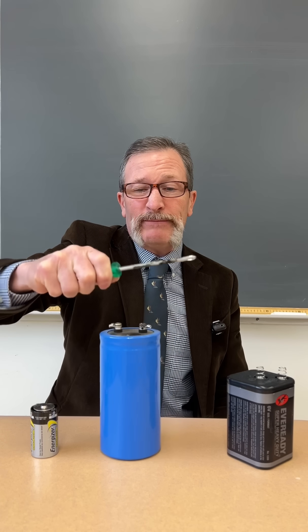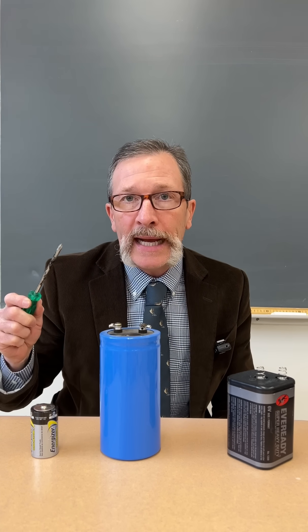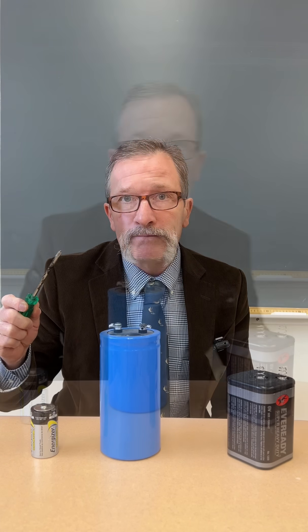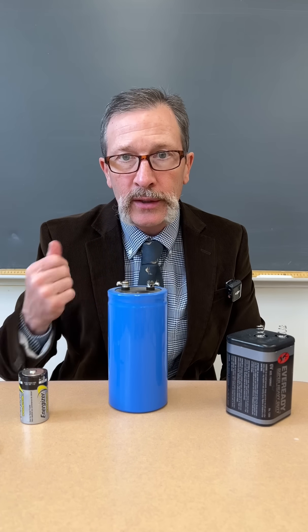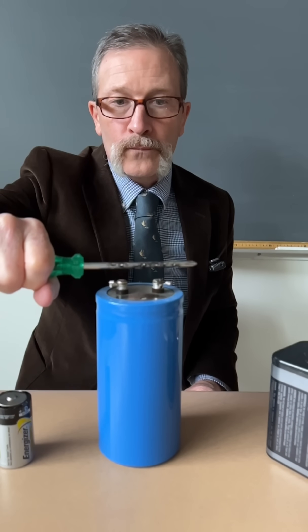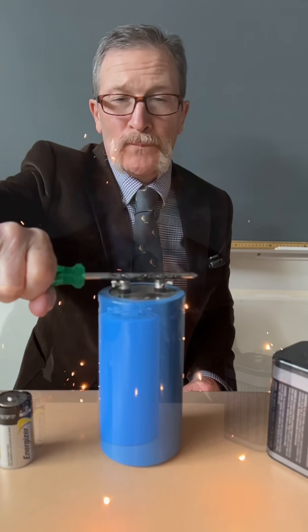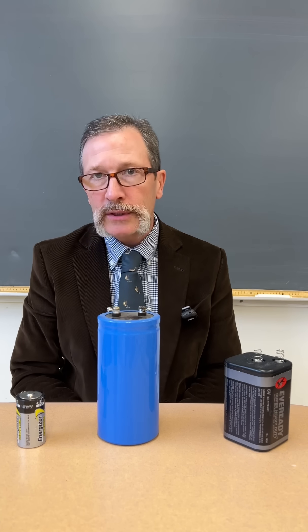That is not actually a battery — that's a capacitor. Students assumed that it was a battery, but you know what they say: when you assume, you make an ass out of you and me. To help illustrate what we're seeing here, let's redo this in slow motion. I think that slow motion really captures the violence of this.